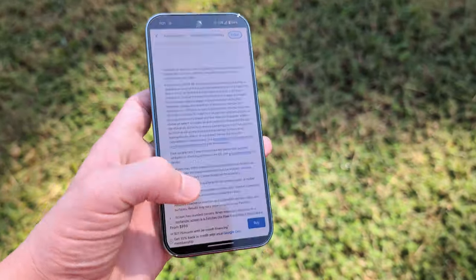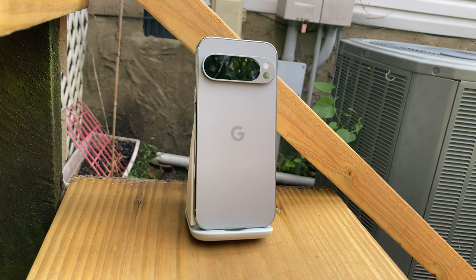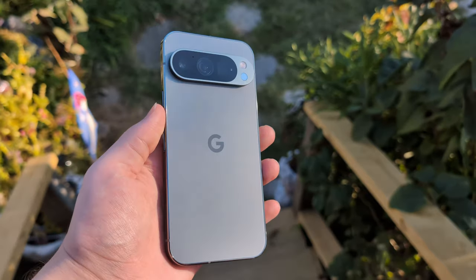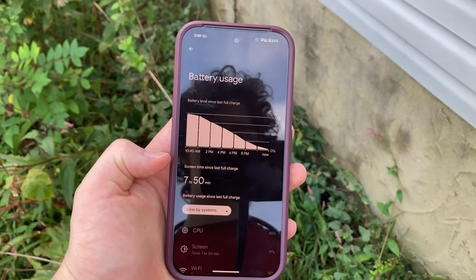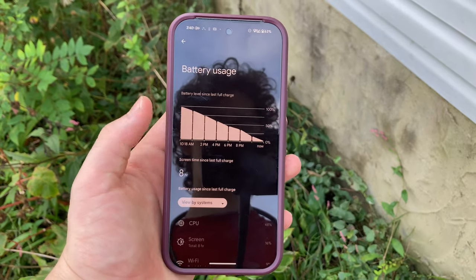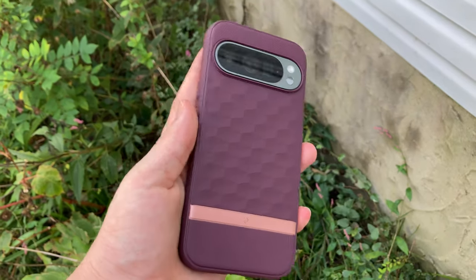Battery life can be iffy on Pixels, but this takes it to a different level. In my testing I get about two hours more screen-on time than I did on my previous 8 Pro, which is surprising because this is technically a smaller phone with a smaller battery. My average is about eight and a half hours of screen-on time, though it varies depending on usage. I generally find this is the longest-lasting Pixel ever, and especially for a smaller phone, the efficiency improvement is very nice.